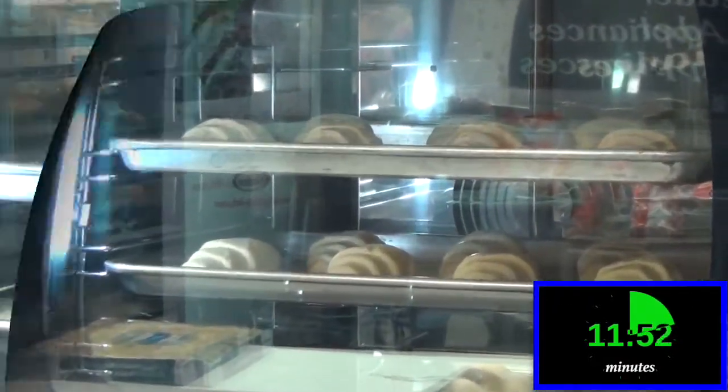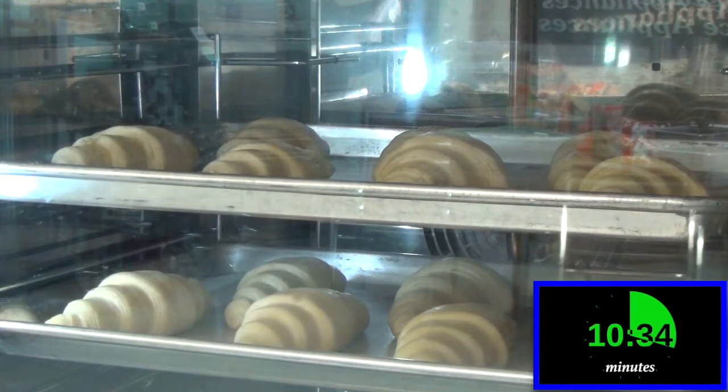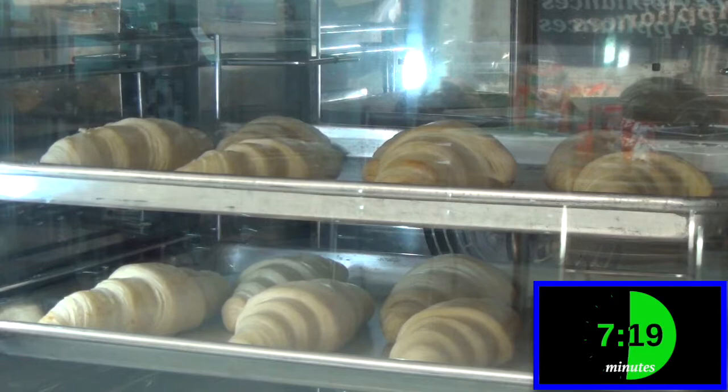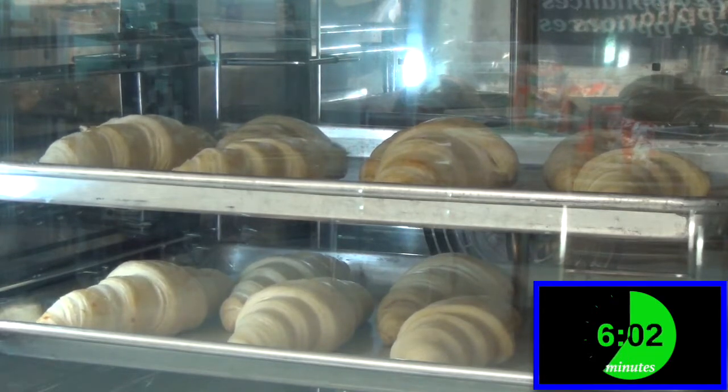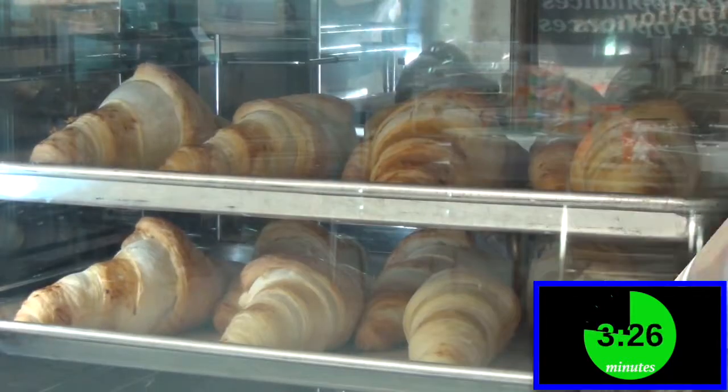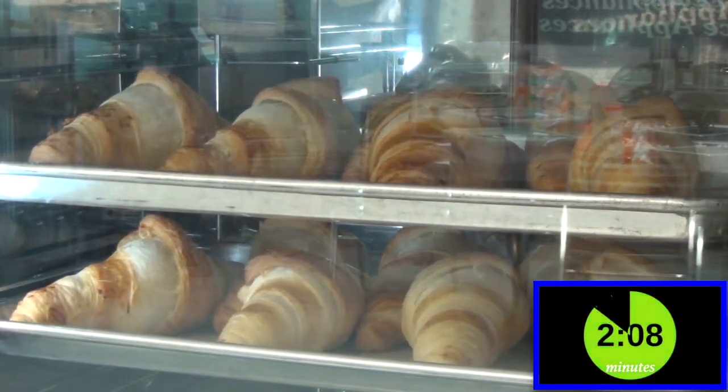As you observe the baking process in our ovens, it is clear to see how fast and even these croissants rise and turn golden brown right before your eyes. All of this in approximately 15 minutes. The products are fresh and delicious every time.